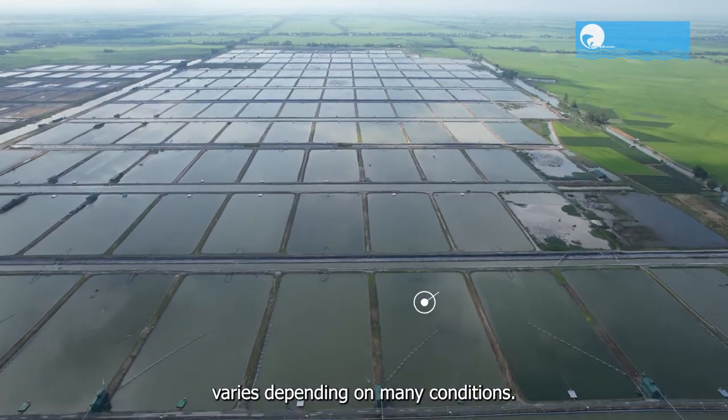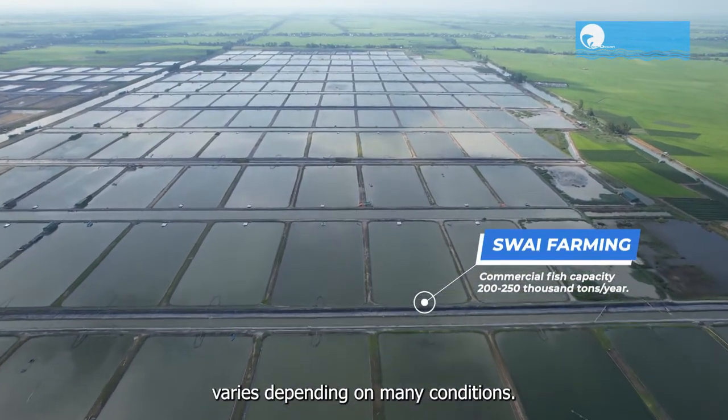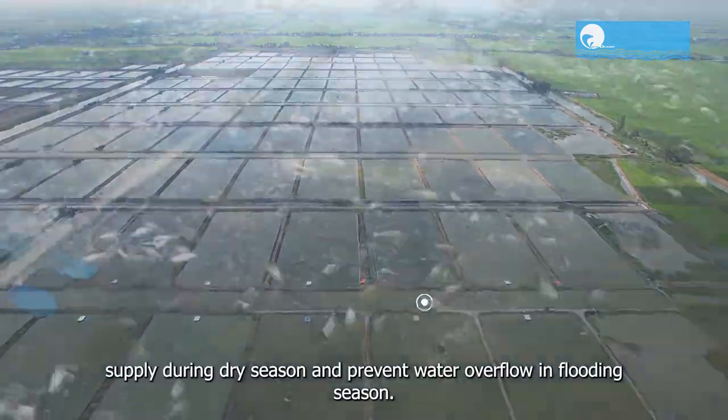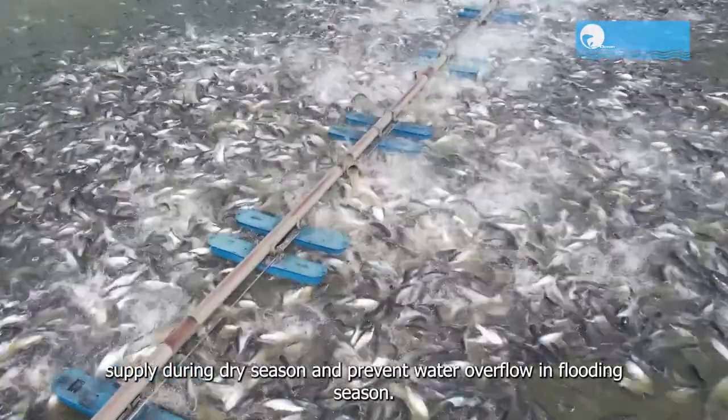The area of the farming pond varies depending on many conditions. Ponds must have firm shores to ensure sufficiency in water supply during dry season and prevent water overflow in flooding season.